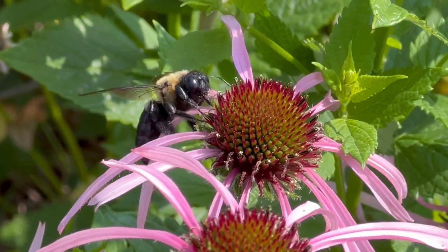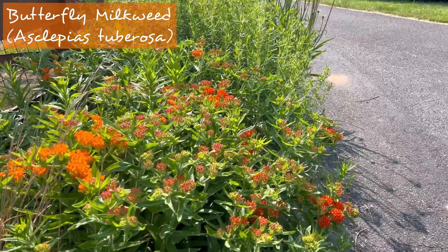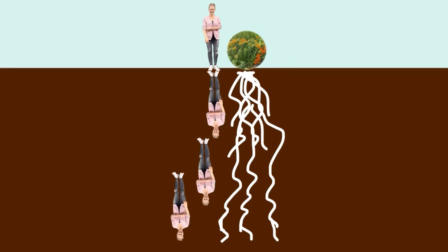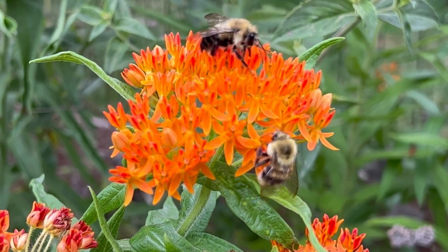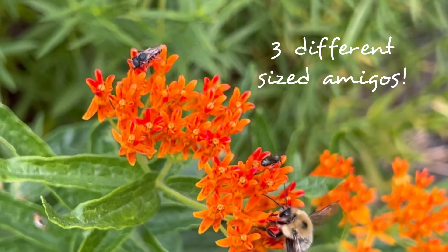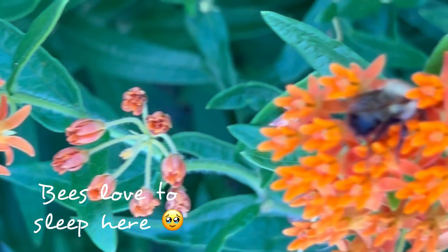Butterfly weed blooms next with vibrant orange starting in mid-June and going on through to August. It's got a nice compact structure and stays under about two feet tall. But this little milkweed has roots that go as deep as 12 feet. Because prairie plants have most of their biomass underground and are constantly growing new roots, they're extremely efficient not only at finding water but also at storing carbon in the soil — in many cases even better than trees and forests.